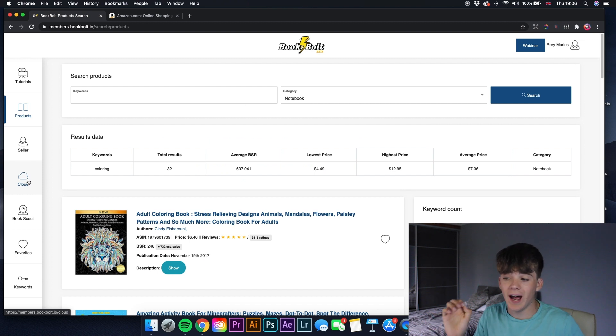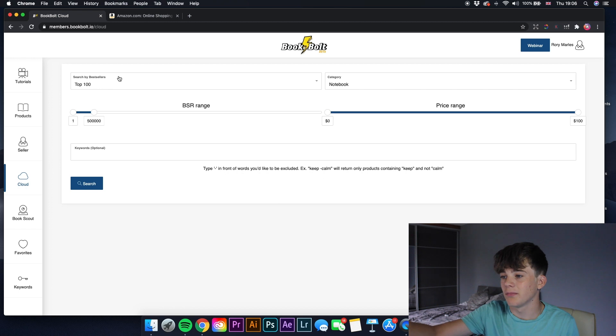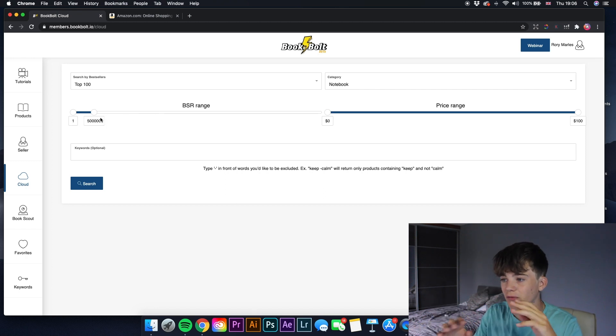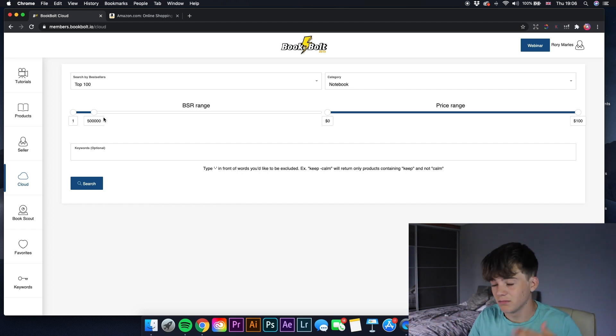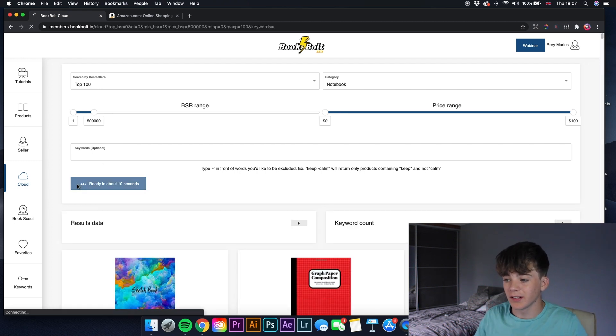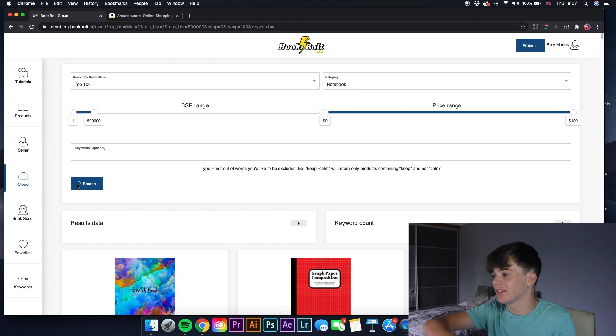Now let's move on to the really powerful feature I've never seen in any software — the Cloud section. The first option is Search by Bestsellers. I'll leave it at top 100 books, category notebook, BSR range from 1 to 500,000, and price range $0 to $100. Click search and it will list all books within that top 100 category notebook within that BSR and price range.